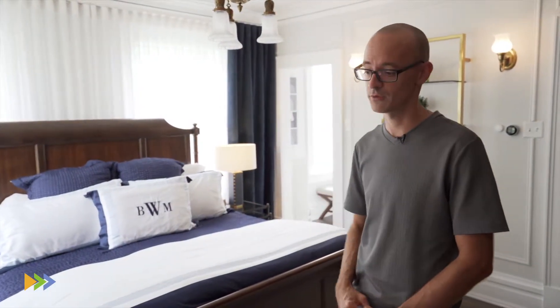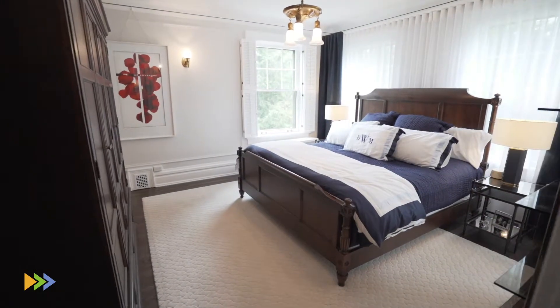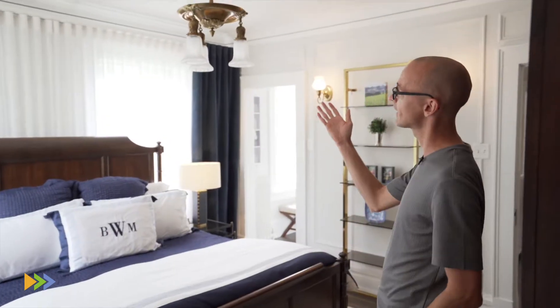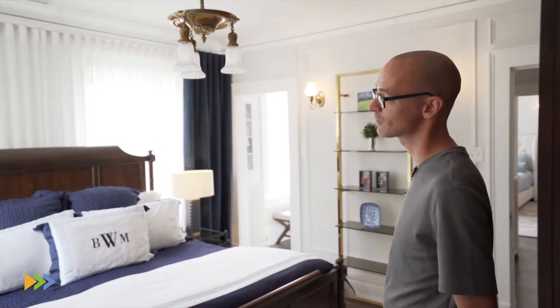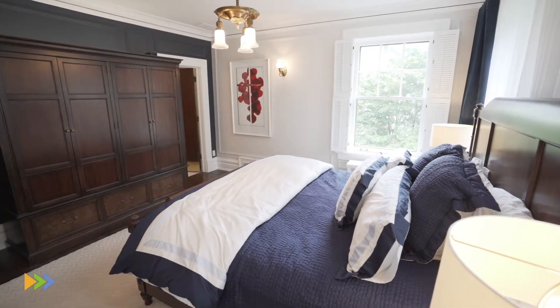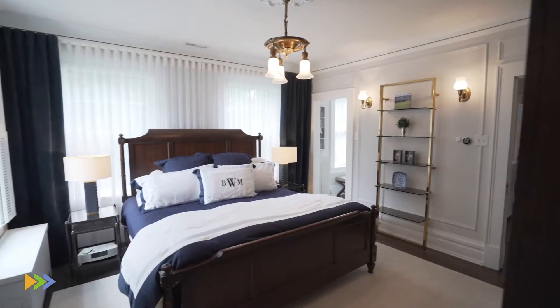Upstairs we find an elegant master bedroom suite with original historical details still intact. The original moldings in place, the picture rail, the original sconce lighting as well as an original light fixture in the center of the room as a focal point. Louvered shutters, beautiful plaster work, and the original restored hardwood floors.